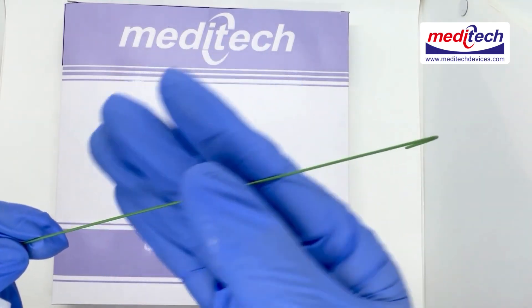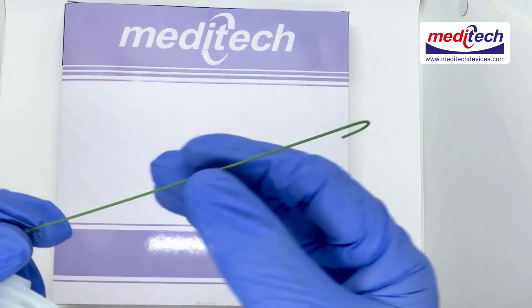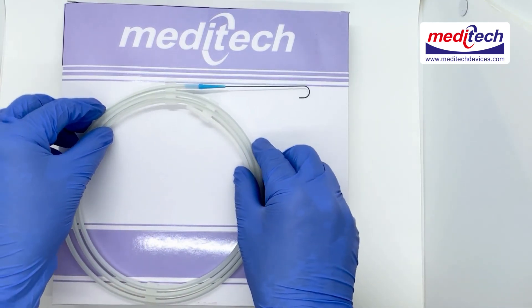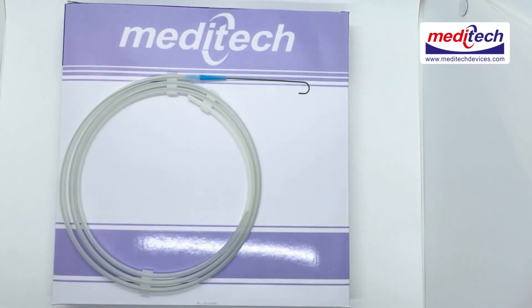Smooth rounded ends and PTFE coating enable easy passage. It is available in 70 cm uncoated, and 80 cm, 150 cm, and 260 cm in PTFE coated, with straight and angled tip. For more details, kindly visit our website at www.meditechdevices.com or refer to our catalogue.